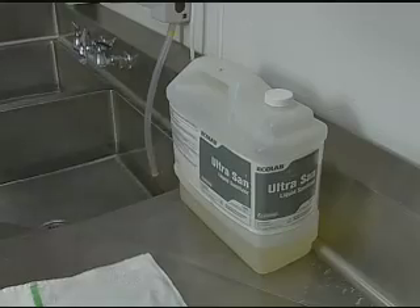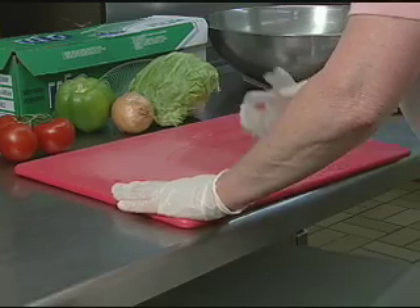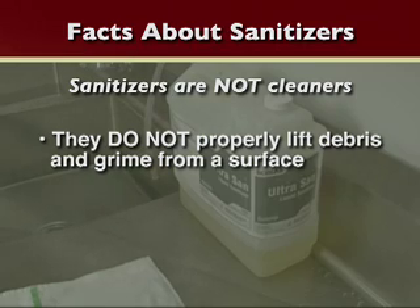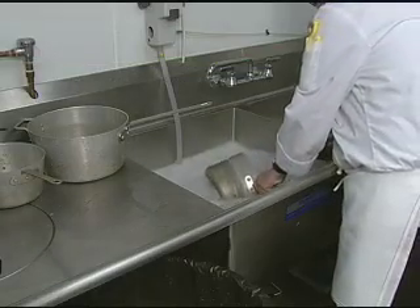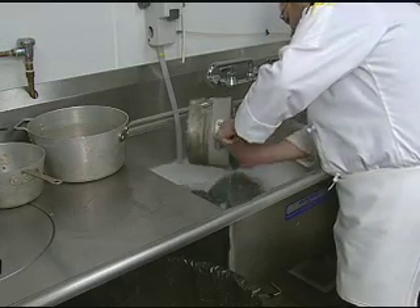A major component in the prevention of cross-contamination is sanitizing. A lot of people mistakenly believe that sanitizing means using an all-in-one chemical that cleans and kills germs. It's important to remember that sanitizers are not cleaners — they do a poor job of lifting debris and grime off of a surface. Sanitizers do reduce the number of microorganisms on a surface to safe levels. The best practice is to always clean with warm soapy water before applying a sanitizer.